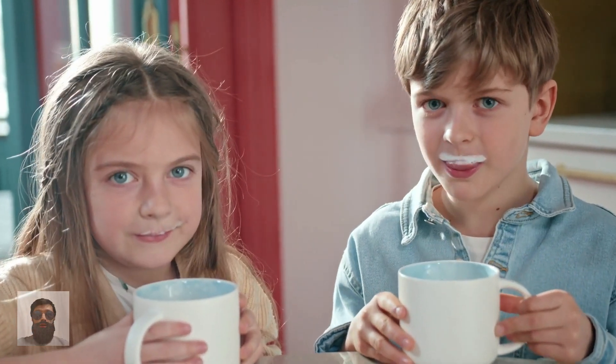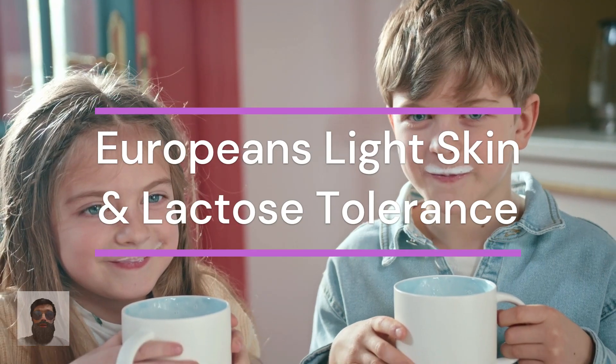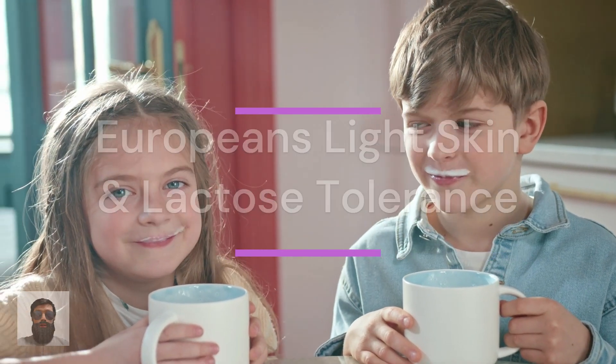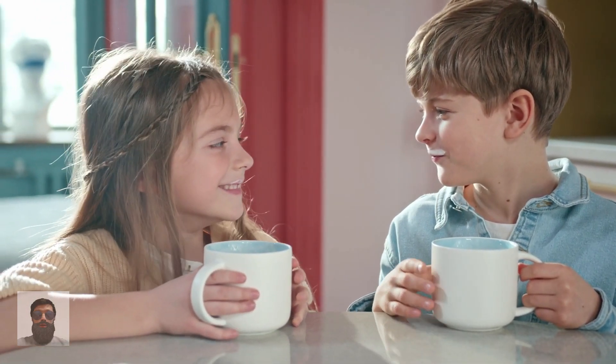Hello, welcome to my channel. Today let's talk about Europeans' light skin and lactose tolerance. Ancient DNA reveals how Europeans developed light skin and lactose tolerance.